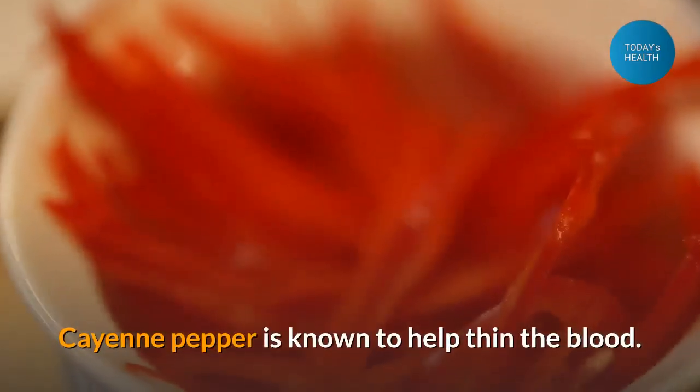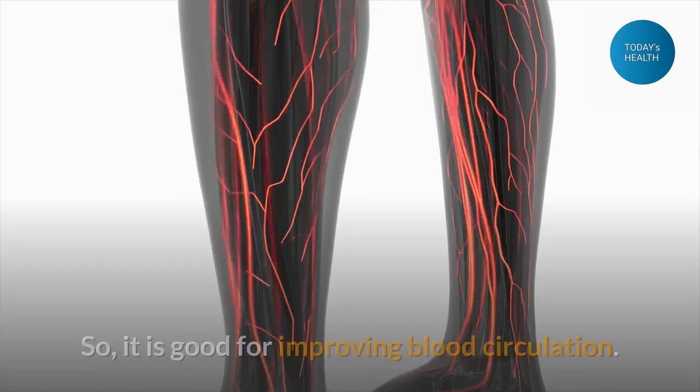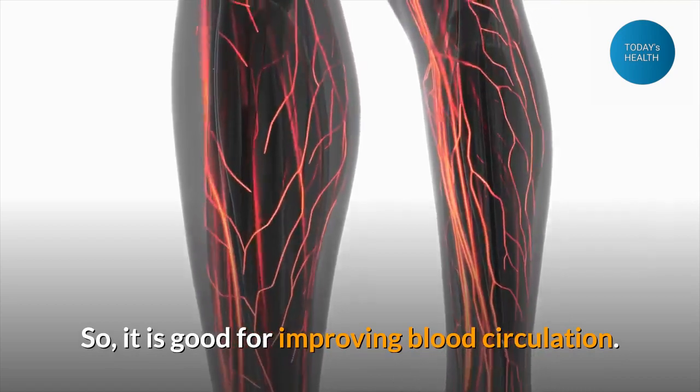Cayenne pepper is known to help thin the blood, so it is good for improving blood circulation.